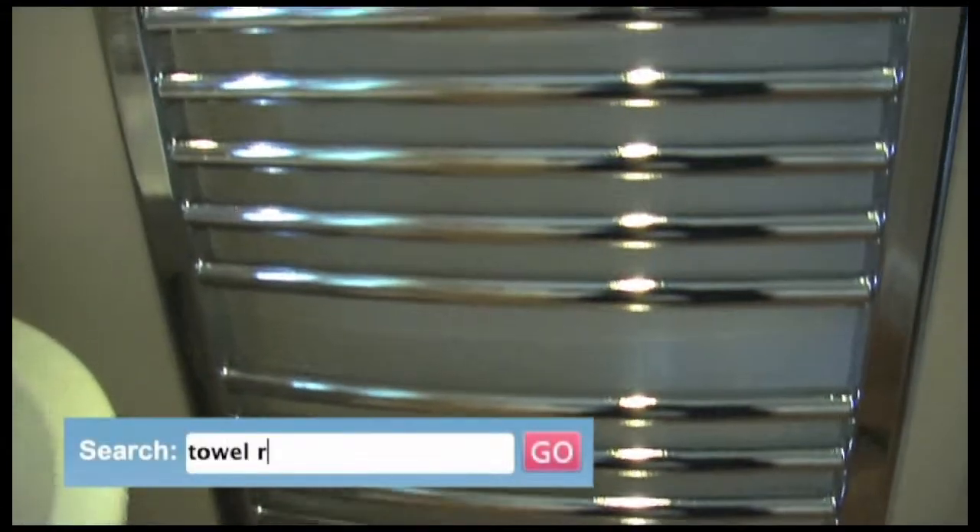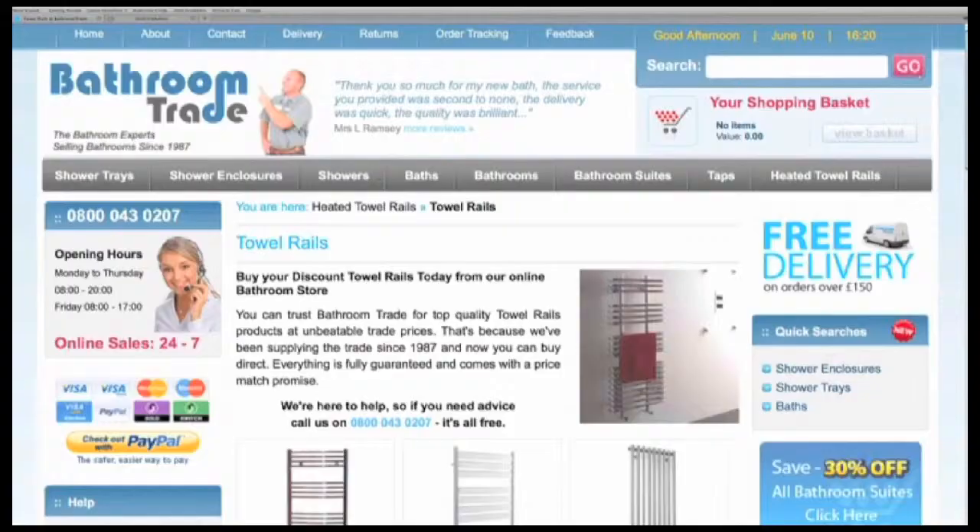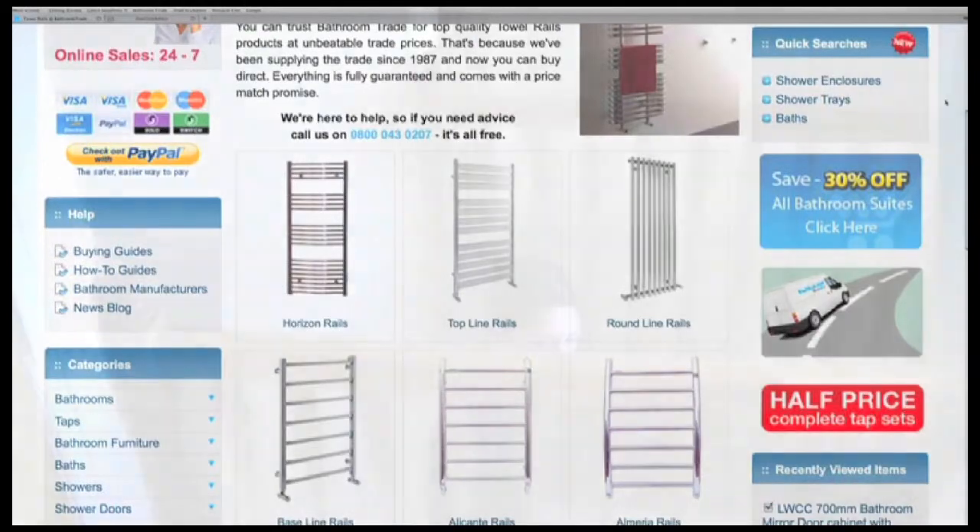Need a towel rail? At Bathroom Trade we do a range of heated towel rails, both curved like this one and straight, to suit all bathroom sizes.